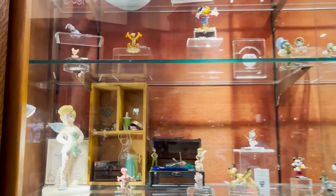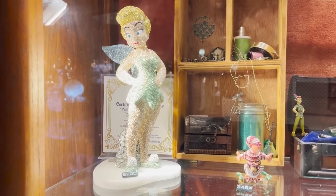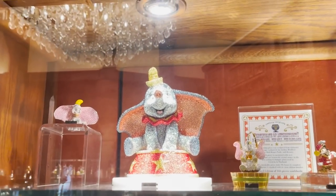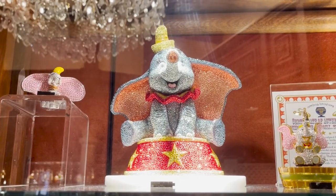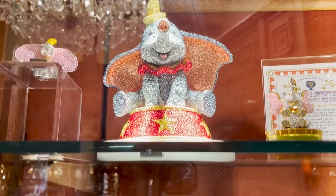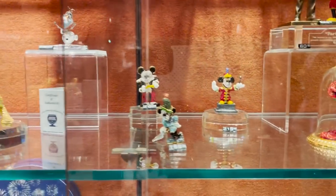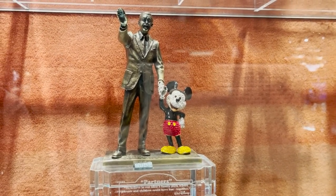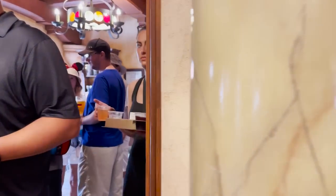Oh wow, look at this — Tinkerbell for $9,200. Well, you can add it to your Christmas list — maybe if you've been good, Santa will put it under your tree. I'm really in love with this Dumbo — and here they've got the Dumbo, it's hard to see but the number is $16,900. Wow, that is unbelievable. Some of these little pieces — look at the Partners statue replica, $999. That's crazy.